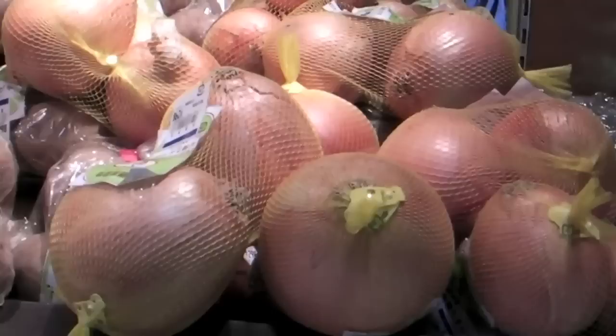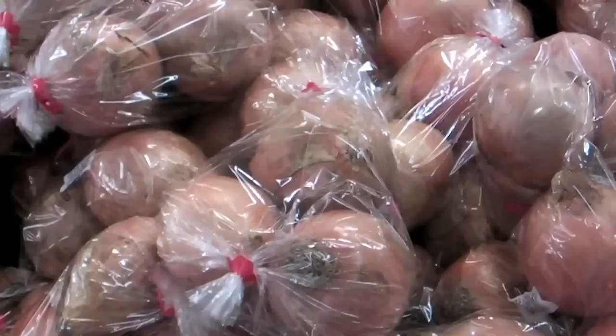I did a little survey today. Onions from the department store are this much. Organic onions from a department store are this much. Onions from the supermarket are this much. So as you can see, there's quite a variety of prices in the different places I went to.